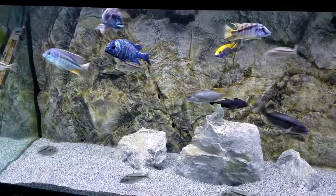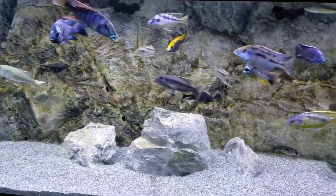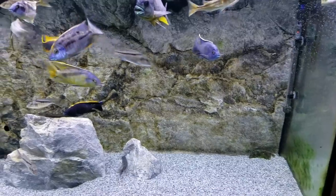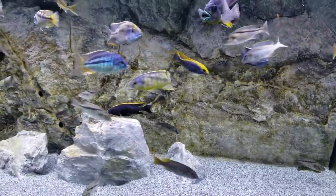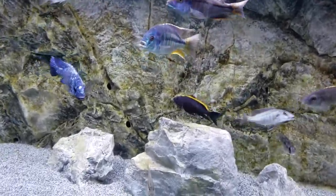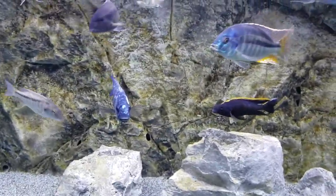Nothing wrong with any of these fish, I just got to have some room. I'm at ten tanks and my wife says no more tanks, so that means if any fish are coming in, fish got to go out. And in about a month I have a big big shipment of fish coming in — it's out of control — so those fish are going to be going.